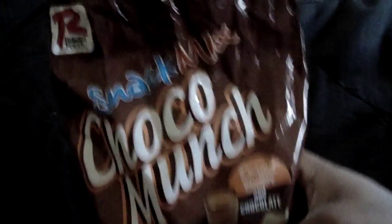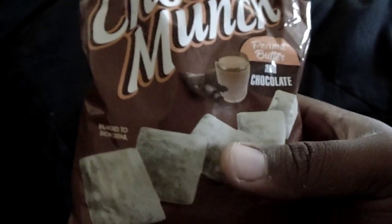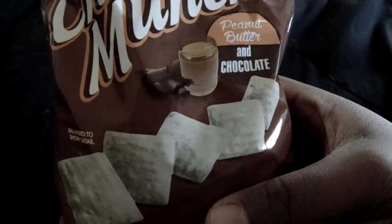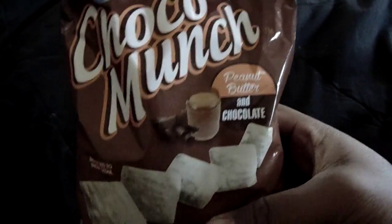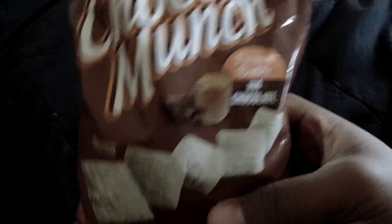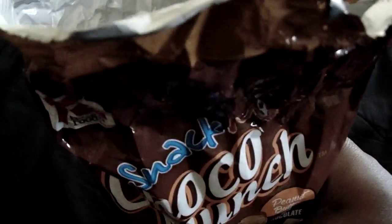I've already opened up the bag — you know me, I like to dive right into things. I don't like to sit there and give you a life story about when I was a child. We're here to taste-test a product and that's what you're going to get.